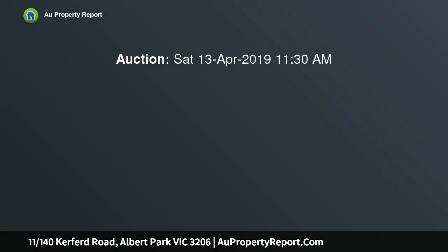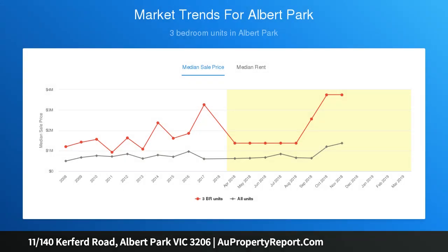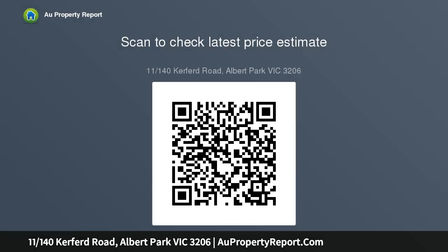Privately situated on the top floor of an older style complex, this well-maintained apartment offers an outstanding opportunity for first-home buyers, young couples or shrewd investors, with its value underpinned by an excellent location. This charming residence presents an ideal low-maintenance lifestyle within easy reach of both Albert Park and Middle Park Villages, public transport, the beach, Albert Park Lake and MSAC.